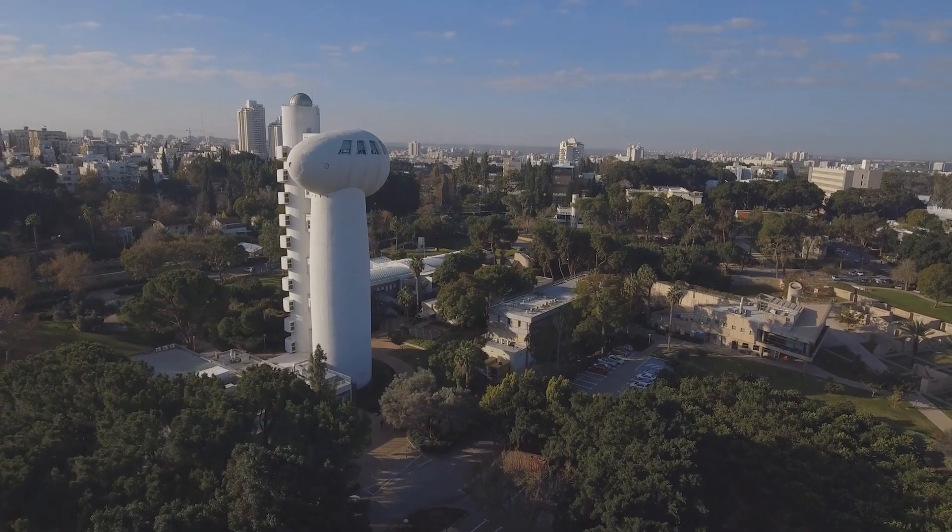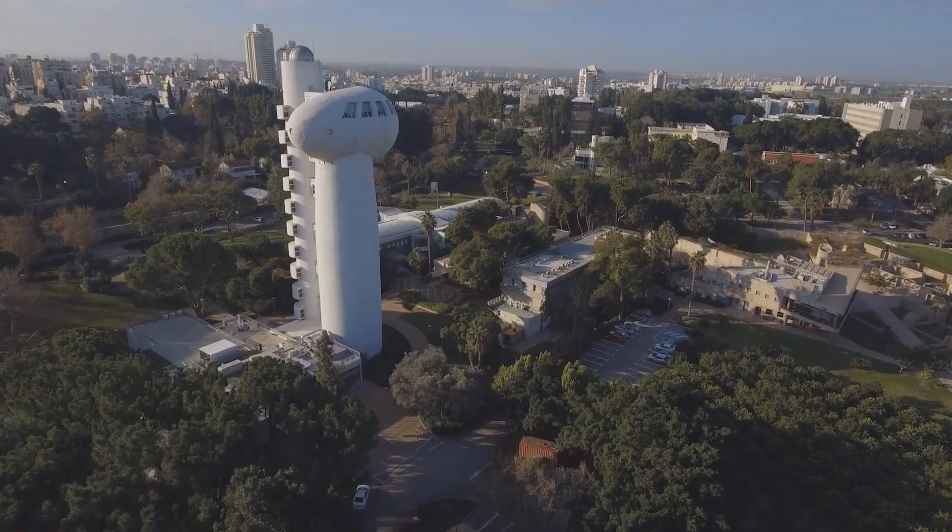Weizmann Institute is one of the top research institutes, not only in the Middle East, but in the world. So Weizmann Institute was the driving force that made me move to Israel. I hope my research will contribute to the conversion of CO2 to useful products and other important chemical reactions.